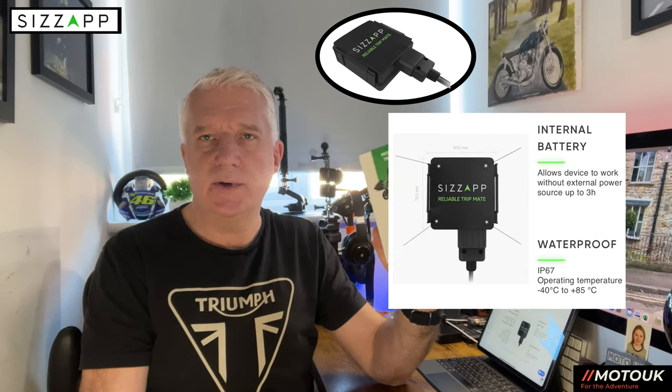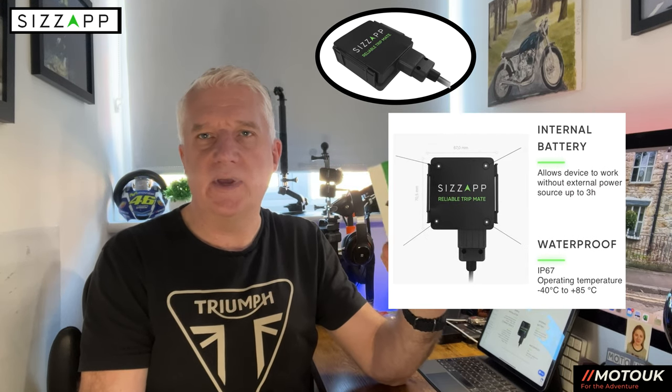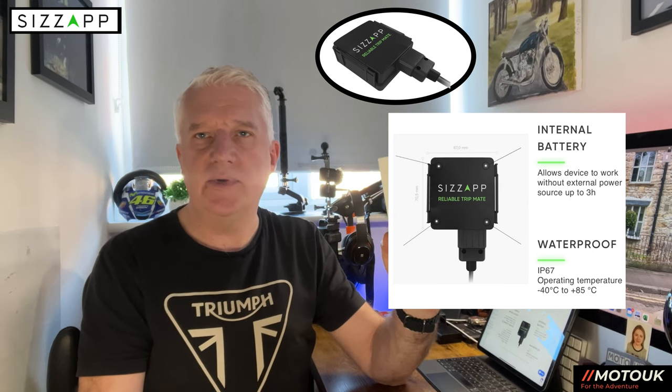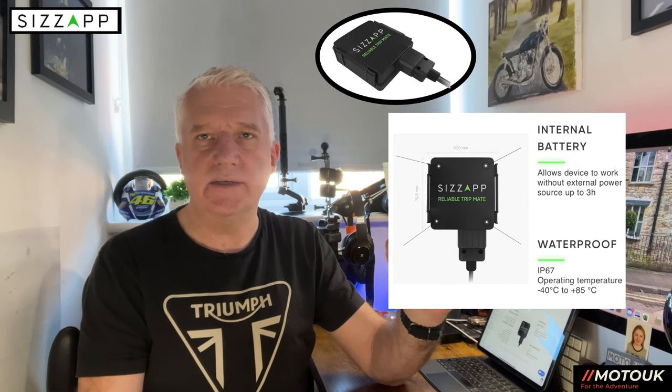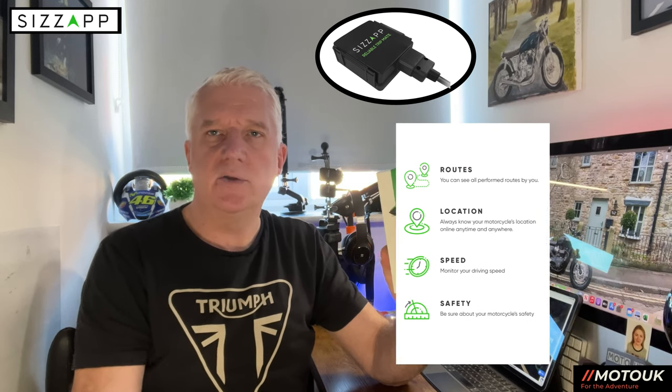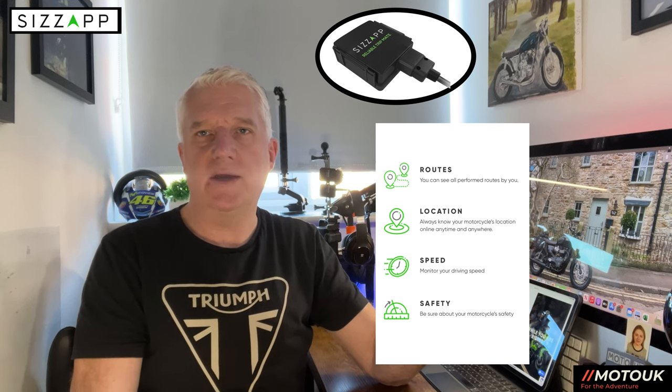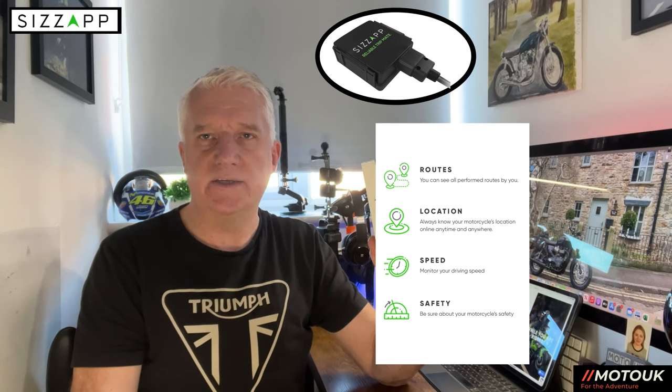It also has an internal battery which will allow it to work up to three hours after someone disconnects it from the battery, and it's also IP67 waterproof rated. You can see all of the routes that you've done with this device on the bike, and you can also check on the app to see where your motorcycle is in real time.